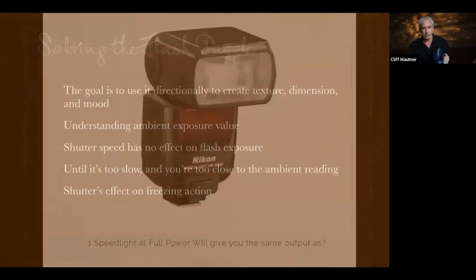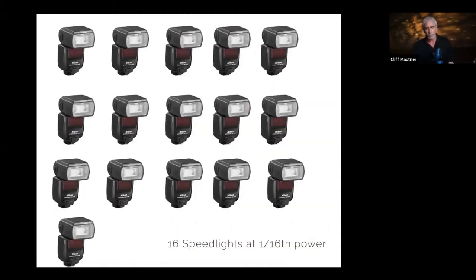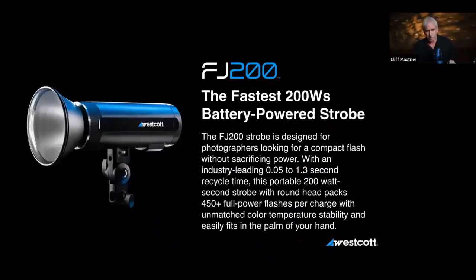A quick note: one speed light at full power gives you the same output as 16 speed lights at 1/16th power. It's just a mathematical equation. So Westcott is coming out with the FJ200 — it has a lot of advantages over some foreign products, mainly US support, which is invaluable when you have an issue.